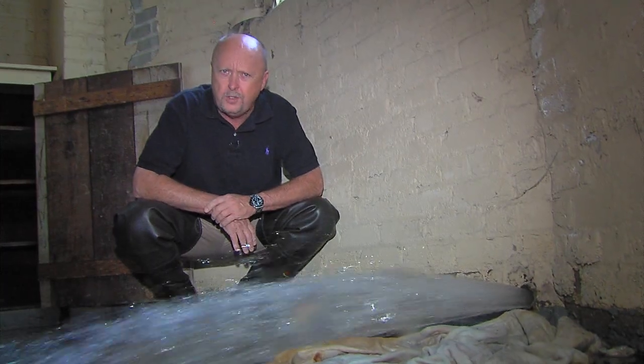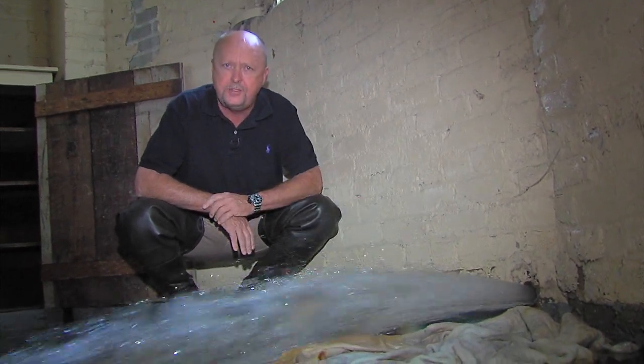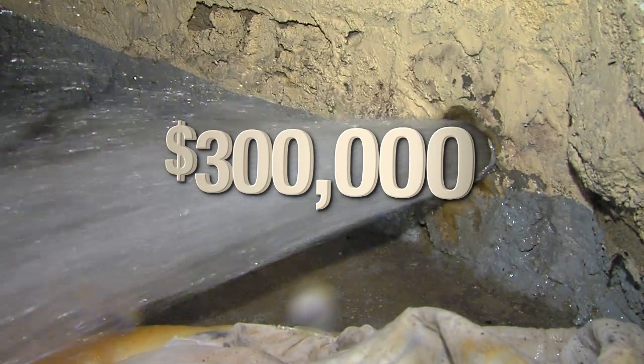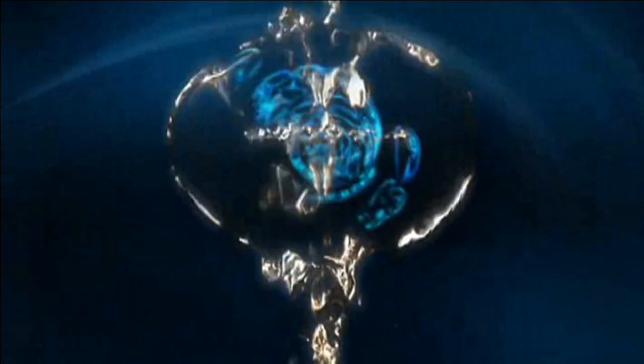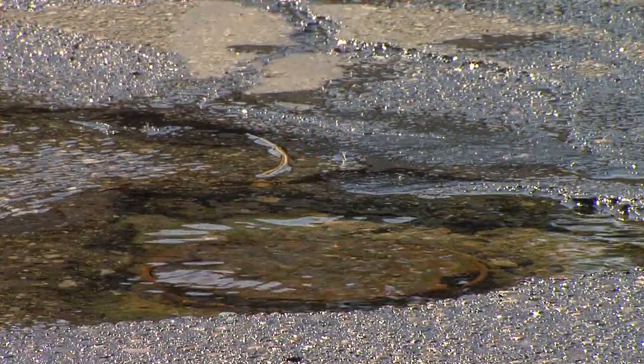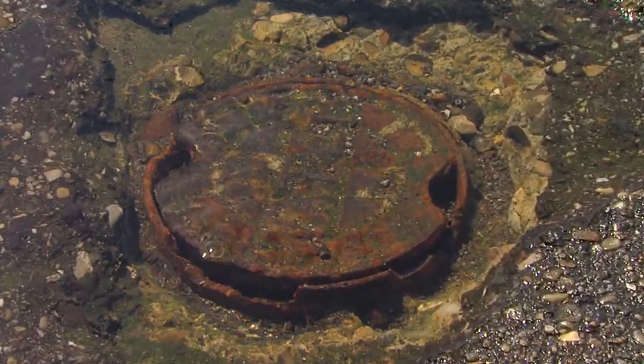It's a huge problem, and we all pay for it with higher water bills. So why in the world did they turn down money to help find leaks like this? Free money — $300,000 from the state for a pilot project. The plan was to bring in a world-renowned company called MIA from Israel that has new technology to find leaks in municipal water systems.